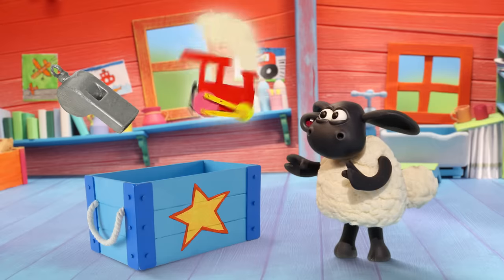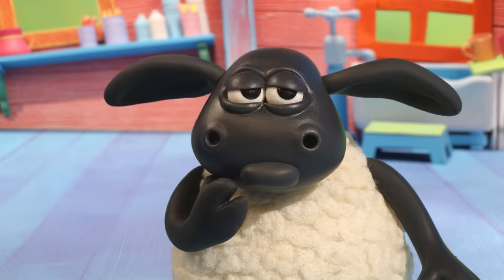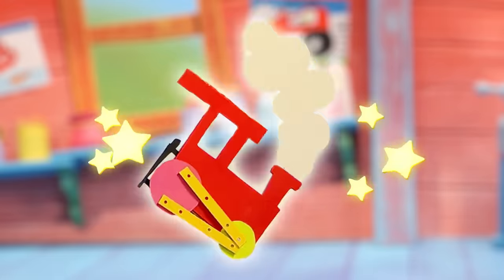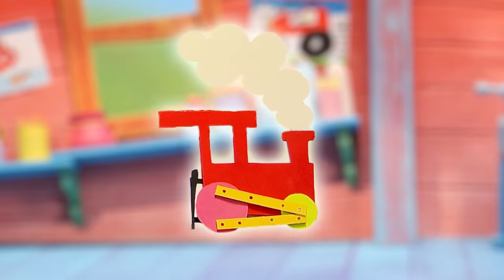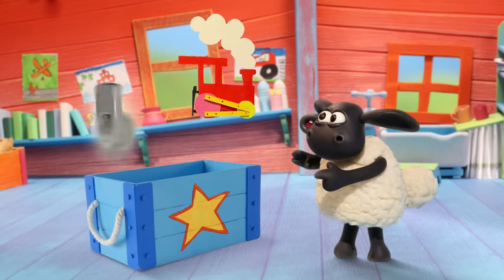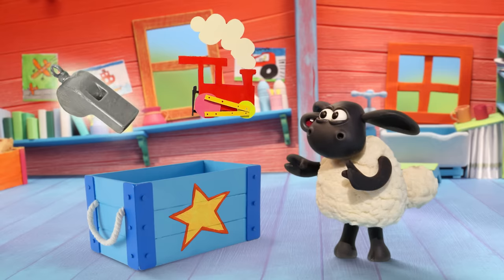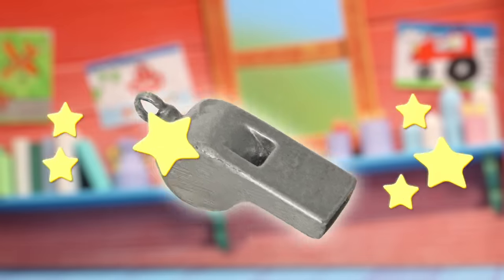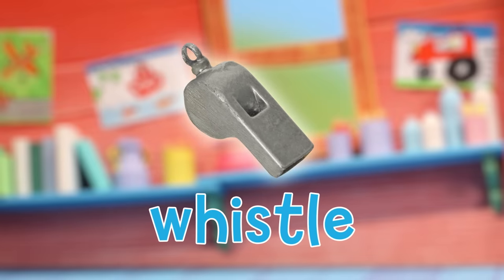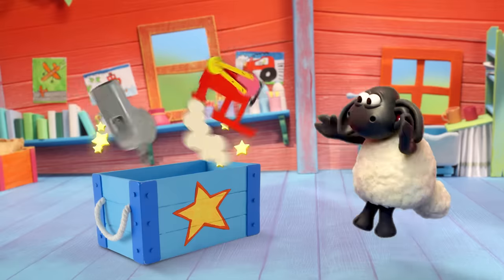What's this? Hmm... Baaa! Yes, that's right. It's a train. Train. What's this? Baaa! Yes, it's a whistle. Whistle. Well done, Timmy. Baaa!